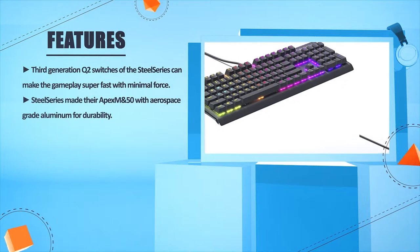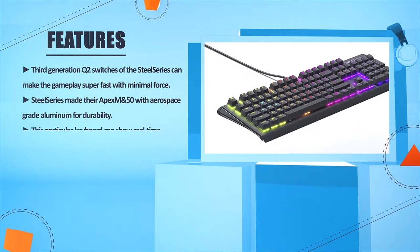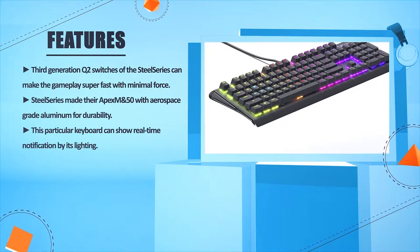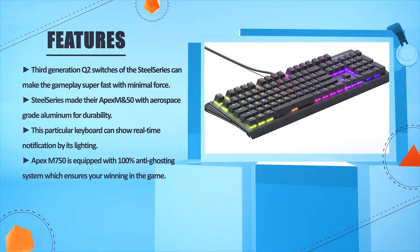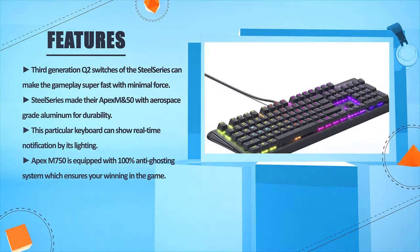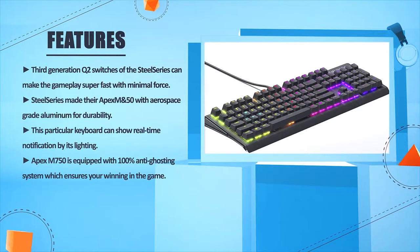SteelSeries made the Apex M750 with aerospace-grade aluminum for durability. This particular keyboard can show real-time notifications by its lighting. The Apex M750 is equipped with a 100% anti-ghosting system, which ensures you're winning in the game.